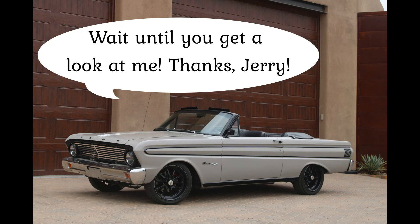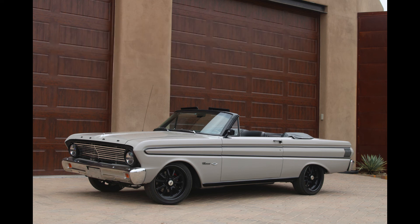Next week, we'll be bringing you another sweet car from Sam Regina's garage. You may remember Sam and his son Jamie when we featured a '66 Fairlane and the '63 Buick Electra 225. Well, here's another car from the Regina stable and one that Jerry did a ton of work on. We're sure you'll agree that this 1964 Ford Falcon convertible is nothing short of amazing. Don't miss this one.